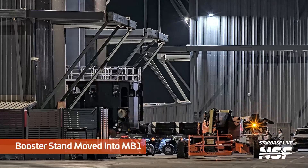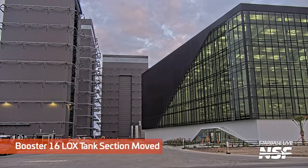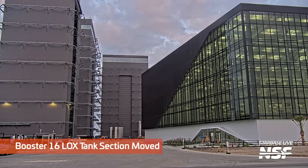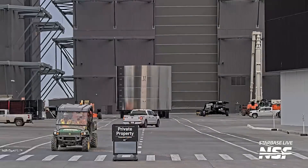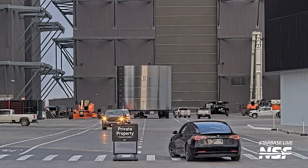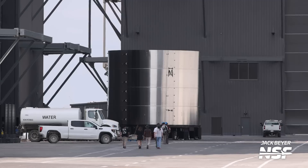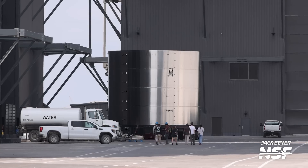Back at the production site, the booster stand is moving into Mega Bay 1. See the SPMT scooting it around there. And that looks like a Booster 16 LOX tank section — the little stack of rings in the background there, scooting around the grand thoroughfare between all of the high bays. And a water tank — the little one's the water tank, the big one's the rocket tank.